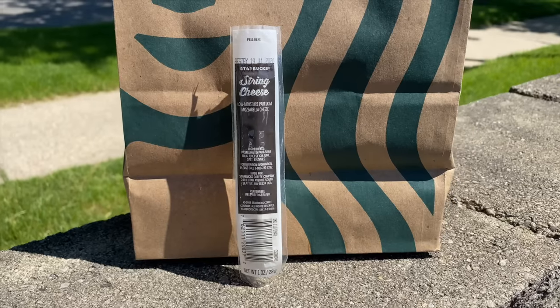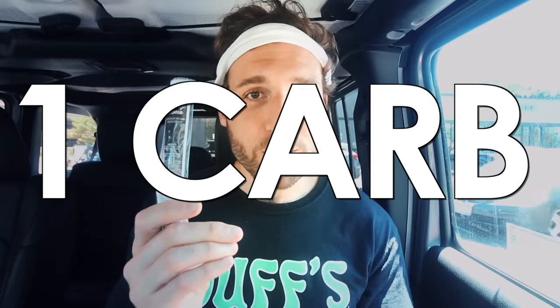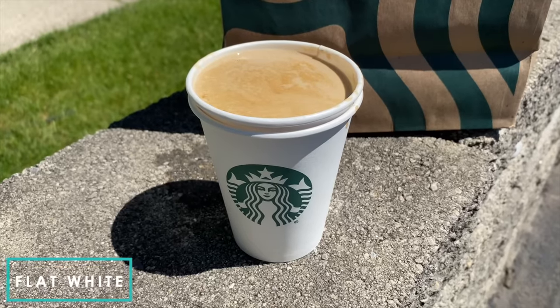Another low carb keto snack you'll find at Starbucks is string cheese. It costs $1.25 and every piece of string cheese has just one gram of carbs.